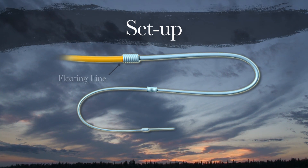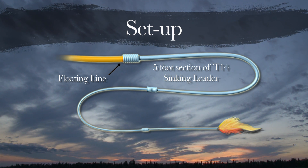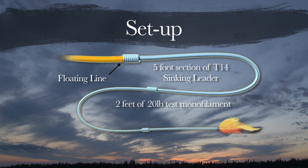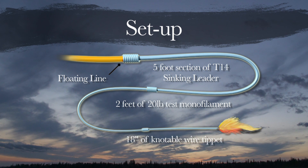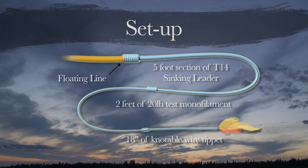The setup for pike was a floating line to a five-foot section of T-14 sinking leader. Attached to that was two feet of 20-pound test monofilament. And a must-have is another 18 inches of knotable wire bite tippet, and then the fly. The knotable wire bite tippet is a must when fishing pike.